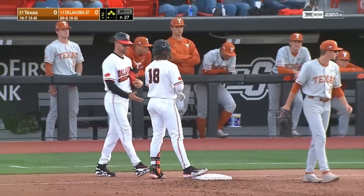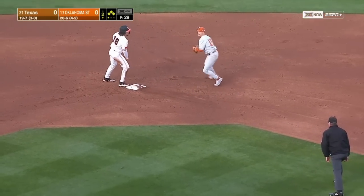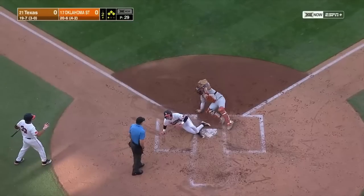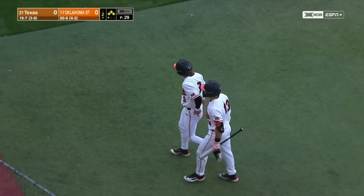He hit that ball too hard. Here's Marcus Brown — that's chopped to first, out at second, no play at first. Now the runner breaking for home, the throw is in time. Binge out at the plate. That ends the Oklahoma State second, but the Cowboys do get a run.